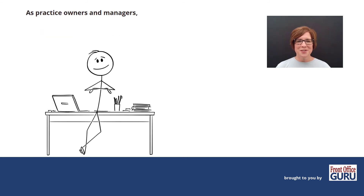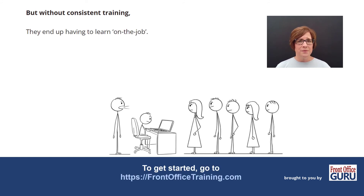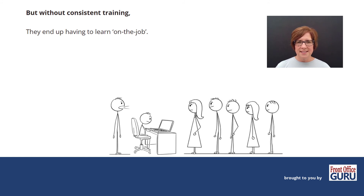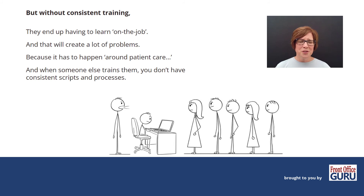As practice owners and managers, we need our team members to be winning, especially our front office team members. They're the first, last, and main point of contact for every single patient and potential patient that comes through our practice. But without consistent training, they end up having to learn on the job, because there isn't a school for them. And when someone else trains them, you don't have the consistent scripting and processes that lead every single new hire and every retrained employee along the same path. That's what creates confusion and problems for staff and patients.